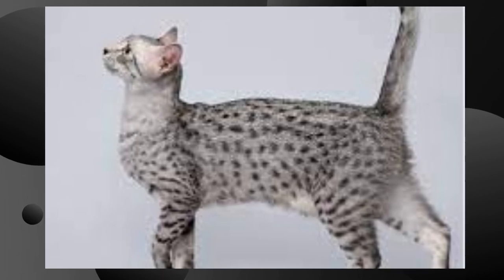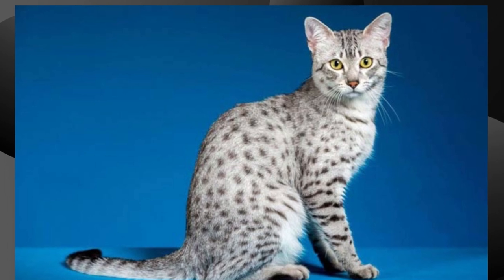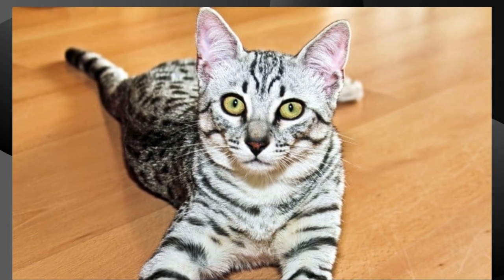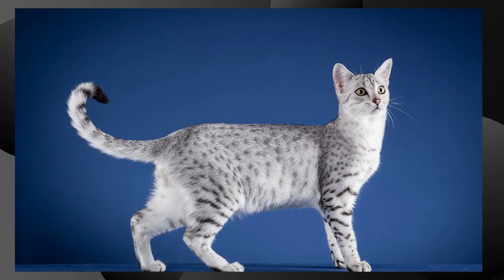Appearance. Egyptian Maus are medium-sized cats with a graceful and muscular build. They have a distinctive coat pattern that resembles the spots of a wild leopard or cheetah. The coat is short and sleek, and the spots are randomly distributed, giving the cat a beautiful and exotic appearance.